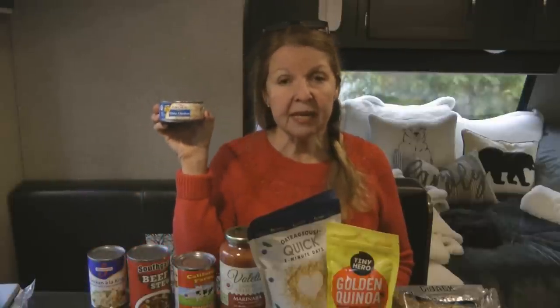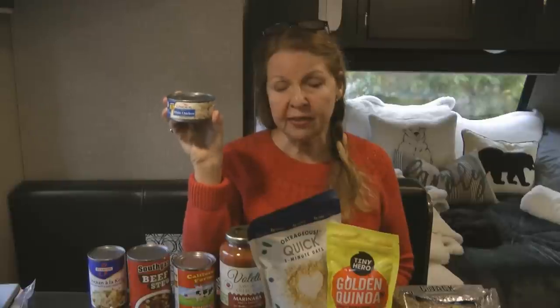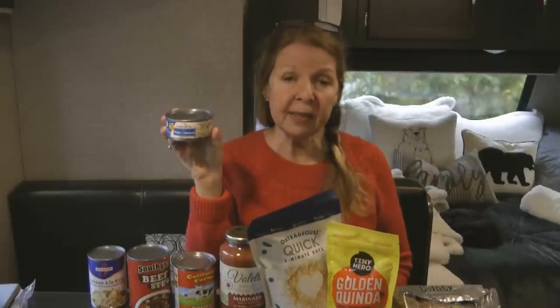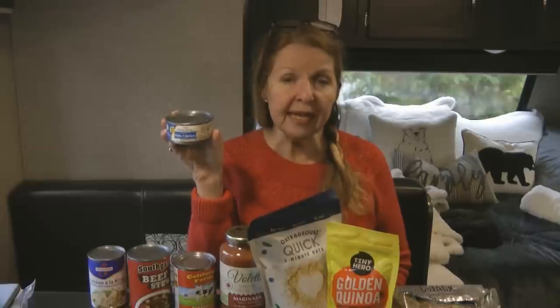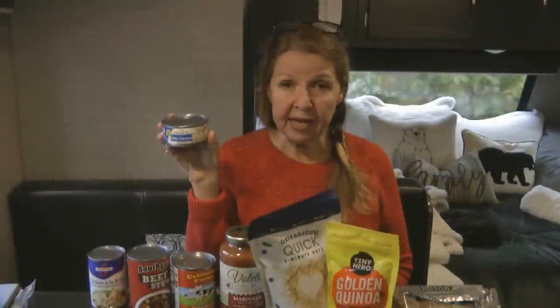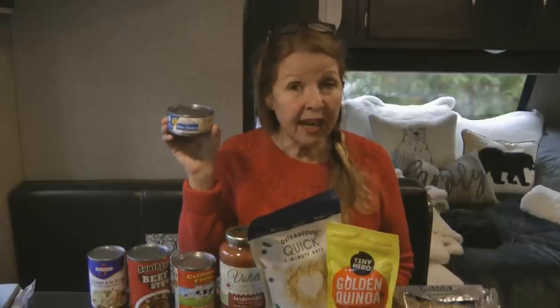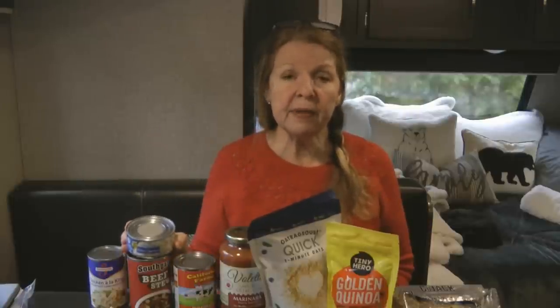If you're not a fan of beef stew or chicken a la king, look for chili, ravioli, or canned meat — these are still available at Dollar Tree. I've had good luck with the Krider canned chicken and turkey and find them very tasty. However, I noticed another brand appearing there that I'm not familiar with — it's smaller and I wasn't sure about it. If you've tried other brands of canned chicken at Dollar Tree, let us know if it's any good.